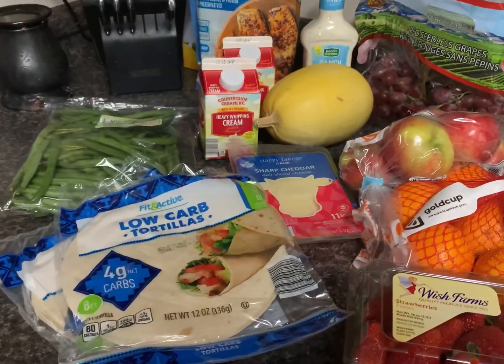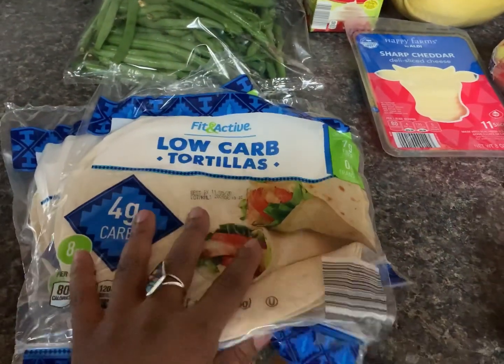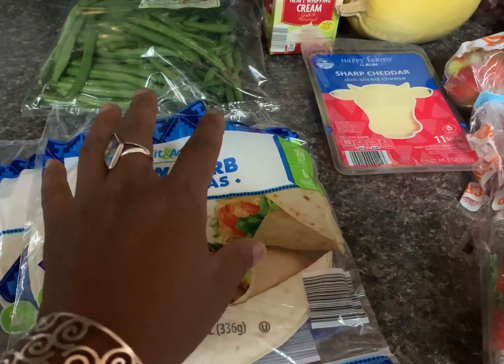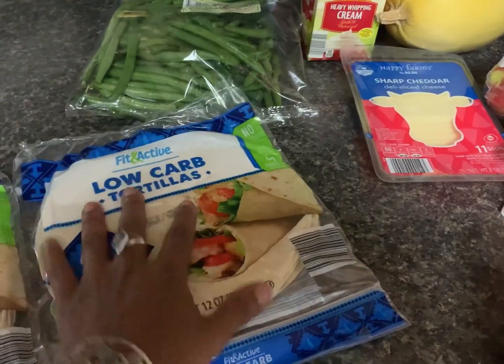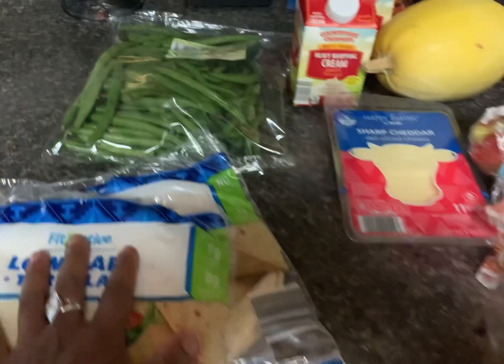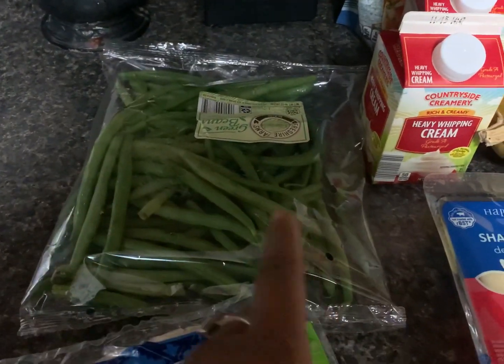Here is what I got at Aldi: two of the low-carb tortilla wraps — they were $1.99. We're going to have cheeseburger wraps and chicken enchiladas, so two meals there. I also picked up another bag of green beans — we like these, just roasted in the oven. They were $0.79 at Aldi.